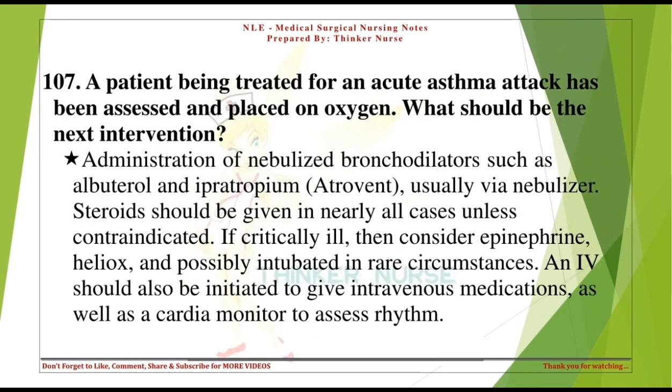A patient being treated for an acute asthma attack has been assessed and placed on oxygen. What should be the next intervention? Administration of nebulized bronchodilators such as albuterol and ipratropium (Atrovent), usually via nebulizer. Steroids should be given in nearly all cases unless contraindicated. If critically ill, consider epinephrine, heliox, and possibly intubation. An IV should also be initiated to give intravenous medications, as well as a cardiac monitor to assess rhythm.